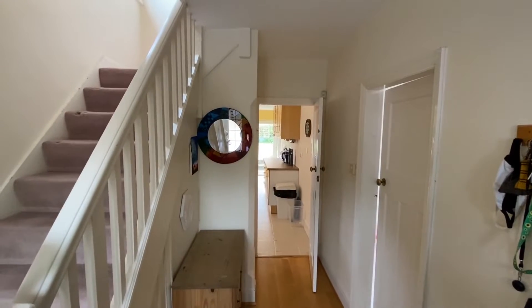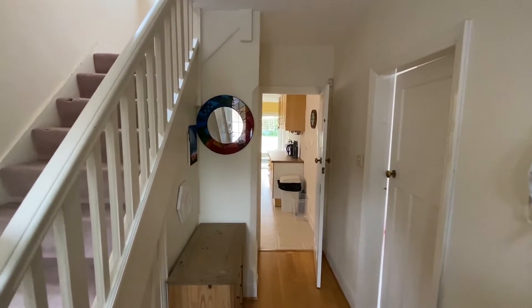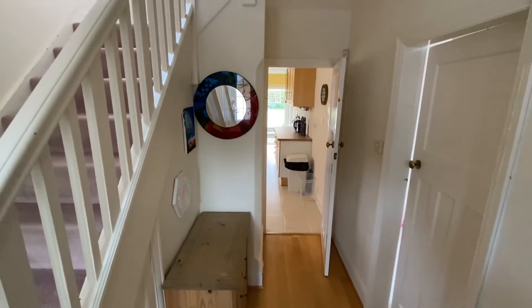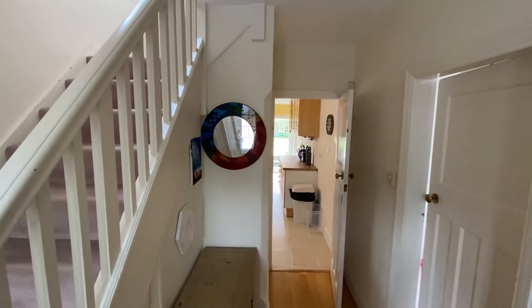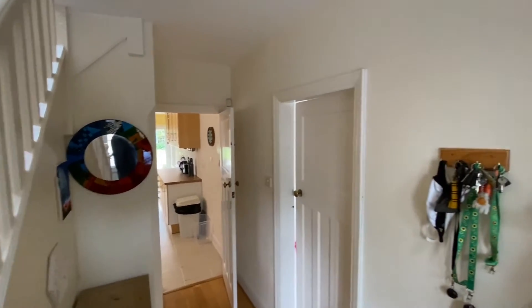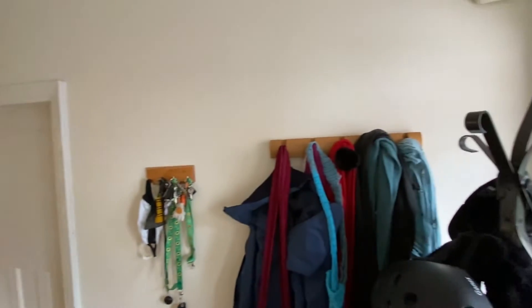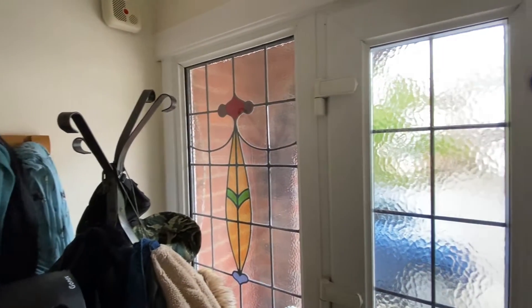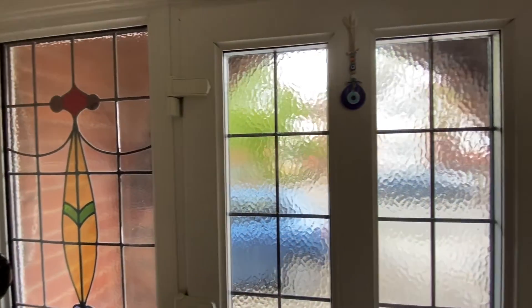Inside, the entrance hall has low-maintenance timber finish flooring, with the staircase on our left up to the first floor and doors leading off straight ahead to the kitchen and to our right the lounge and adjoining dining room. It's nice and bright in here given the opaque glazed main entrance door with feature stained glass leathered effect side panels.